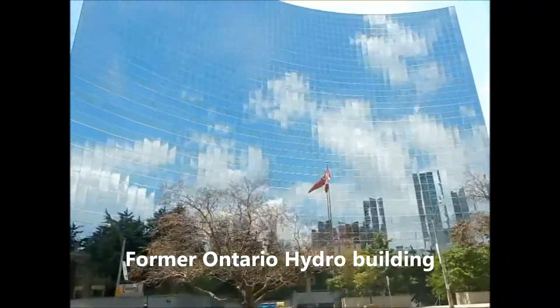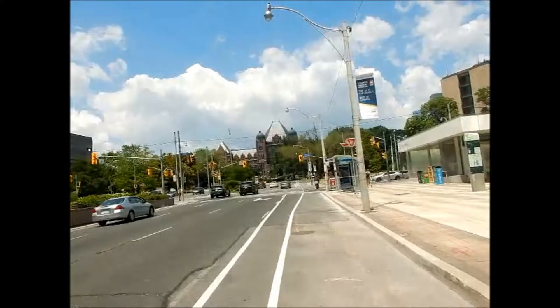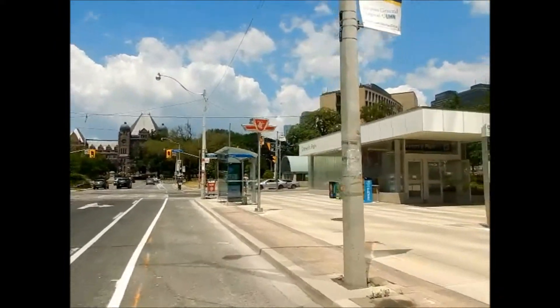That's the old Ontario Hydro building — now it's Intact Insurance. We're just coming up to Queen's Park. Here is Queen's Park subway.